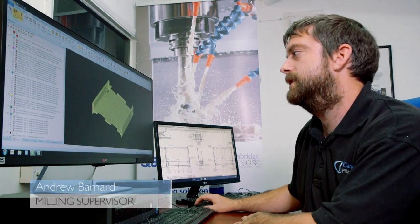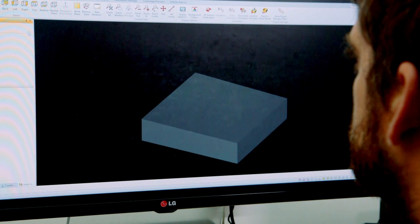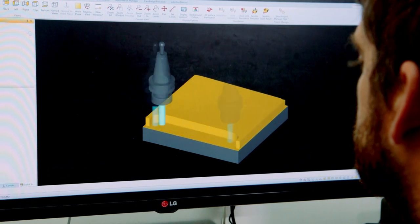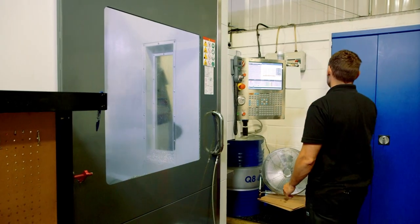This is where it all starts — in the five-axis programming room. We usually start with a customer-provided solid model. From here we can apply toolpaths and then finally generate an NC code, which we can send to any of our 25 machining centres out on the shop floor.